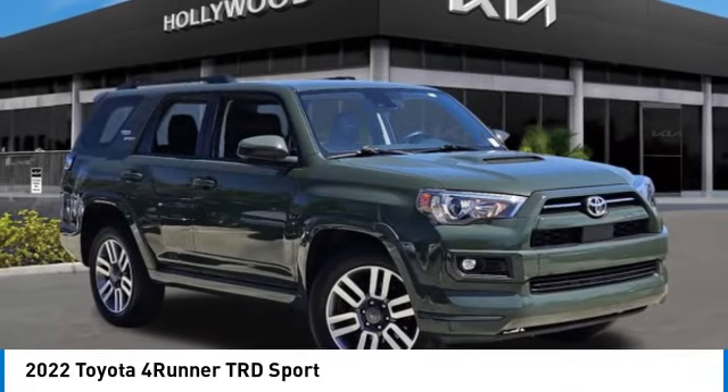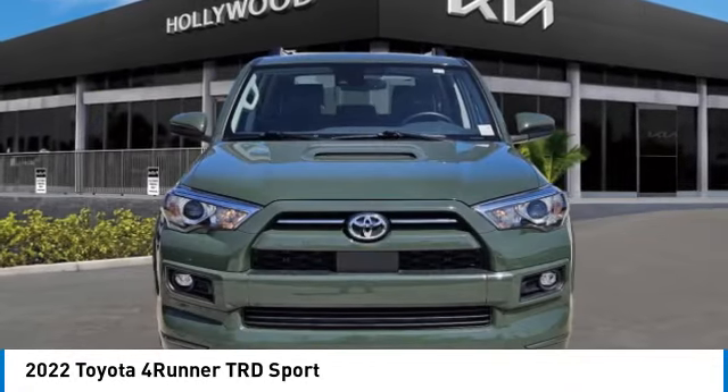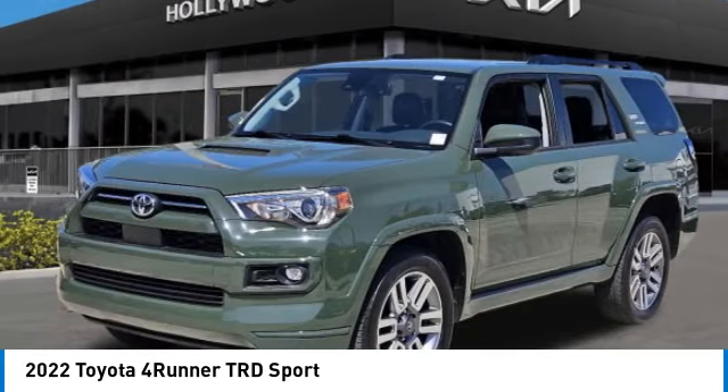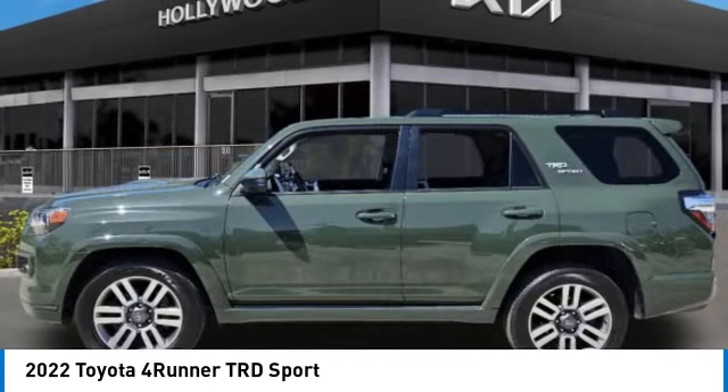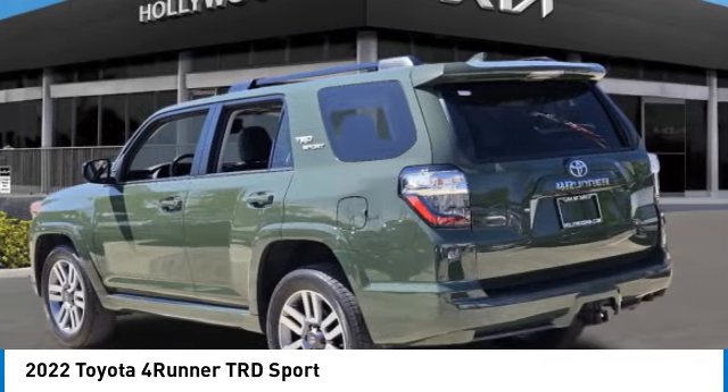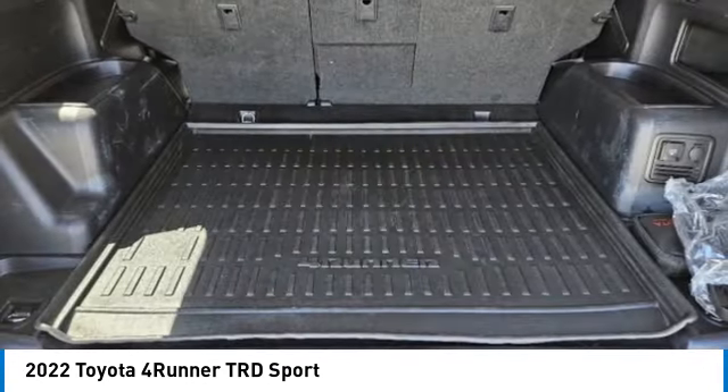Take a ride in the 2022 4Runner. 4Runner durability is unbeatable. There are more 4Runners on the road today than any other midsize SUV. This vehicle has less than 50,000 miles. Here are some of this vehicle's great options.